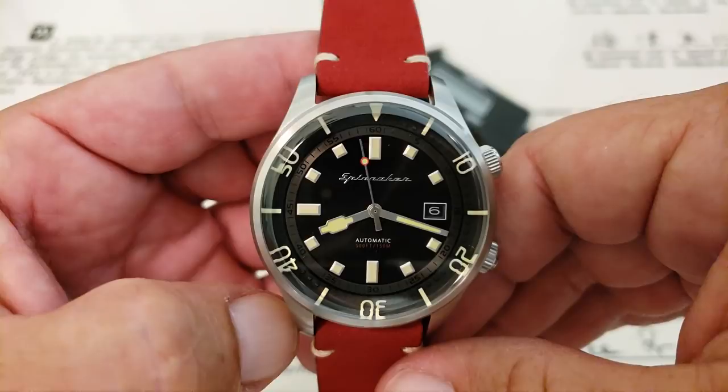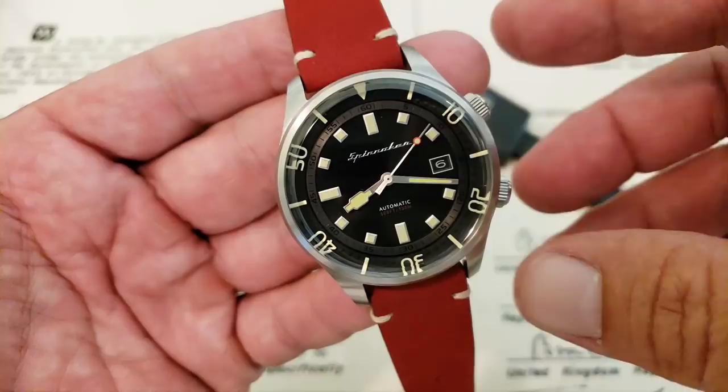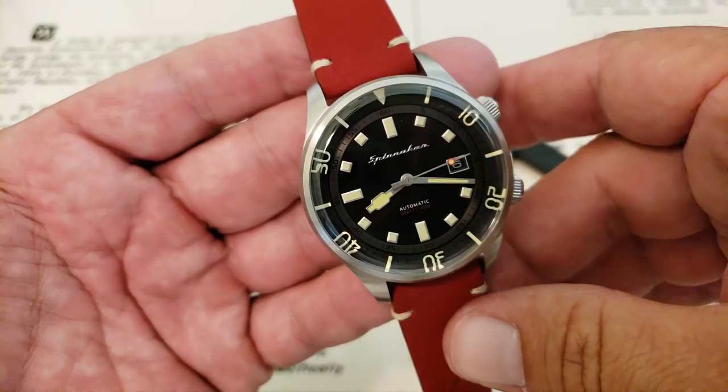Hey guys, OFD checking in here on a Friday night — really glad it's Friday. I'm going to take vacation next week, very excited about that. Another exciting thing is today is the sign-up day where you can go to the Spinnaker website and sign up to get information on the release of this new watch, the Bradner.